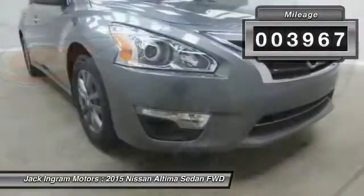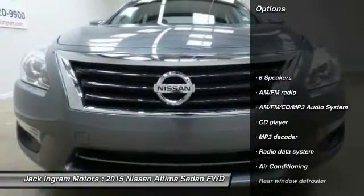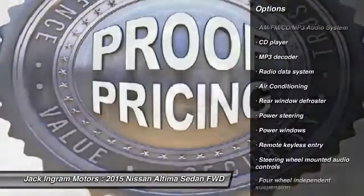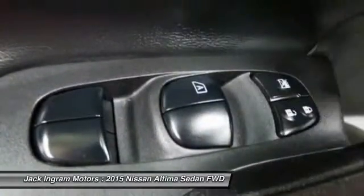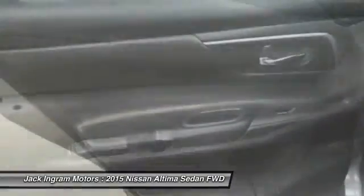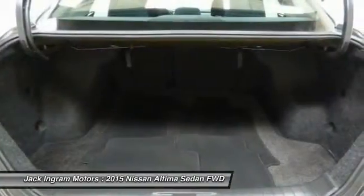This vehicle has less than 4,000 miles. Some of its great options include traction control, dual airbags, air conditioning, front power steering, four-wheel disc brakes, AM/FM stereo with CD player, center armrest, power windows, rear window defroster, and a security system. Come see the car for yourself.